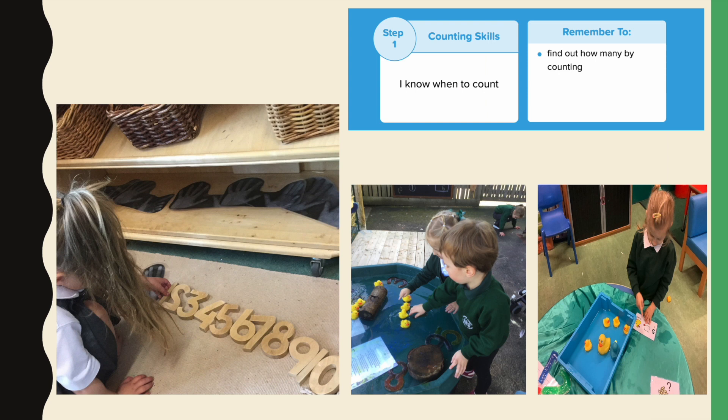Step 1: I know when to count. We need the children to remember to find out how many by counting. In order to do this we provide the children with a number-rich environment inside and outside of the classroom. As staff we give them lots of opportunities to see and hear us counting. We count throughout the day — we count how many children are in in the morning, we might count our steps on a journey. We model counting continuously throughout the day.